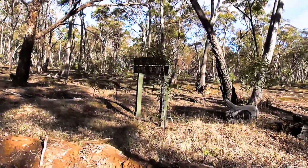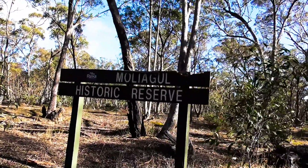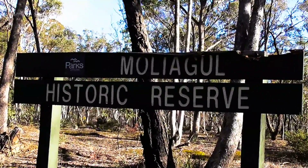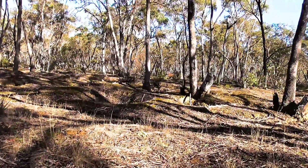This whole area has a huge history of large gold nuggets weighing many ounces and some of them kilograms. Moliagul Historic Reserve — that's the home of the Welcome Stranger.